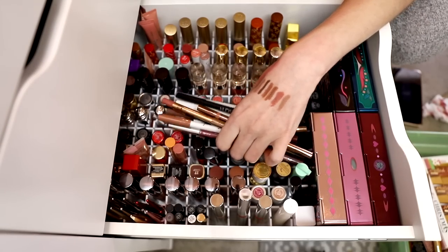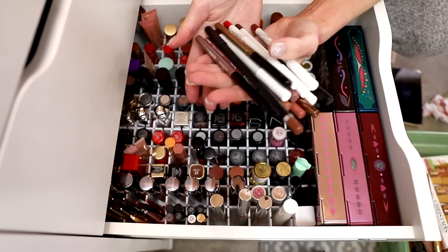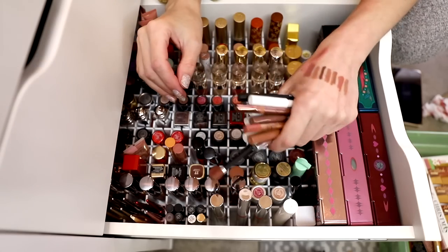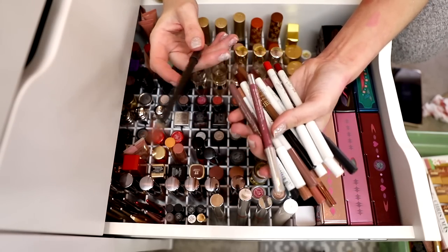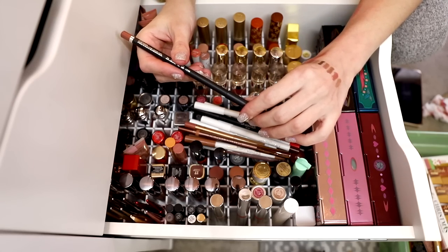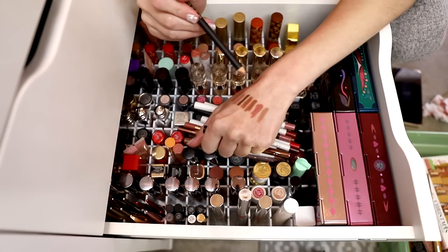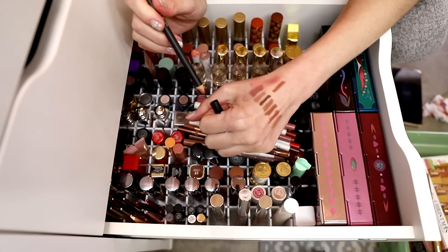I don't store my lip liners in here — I store them in a cup on my desk. But because I always forget to declutter them, I put them in the lipstick drawer this time to get it done. The Hindash Hush Lip Tone Pencil — I am going to hold on to that one as well.